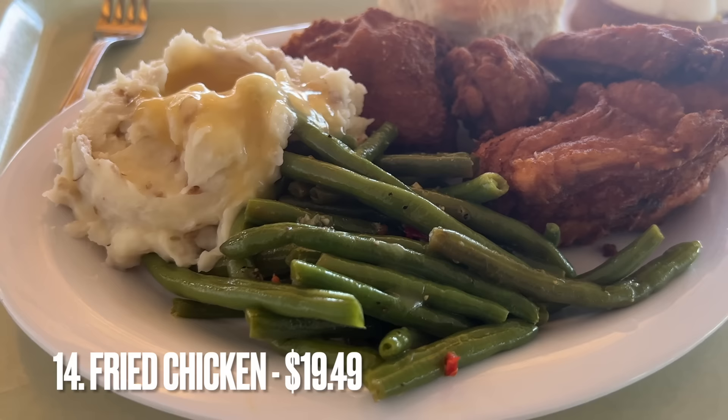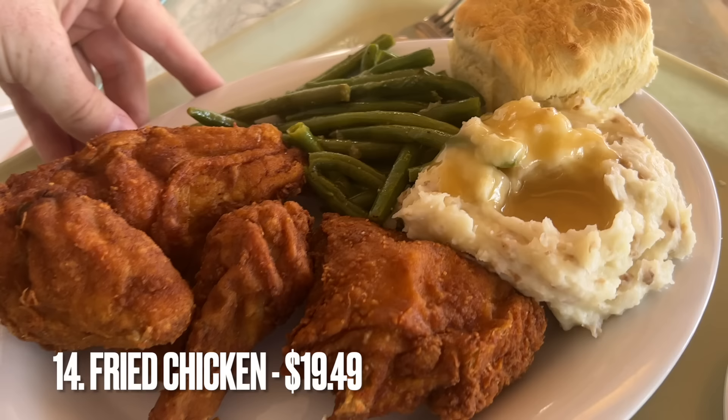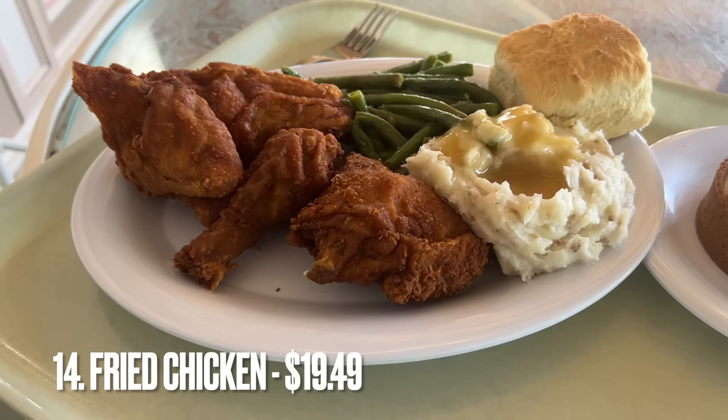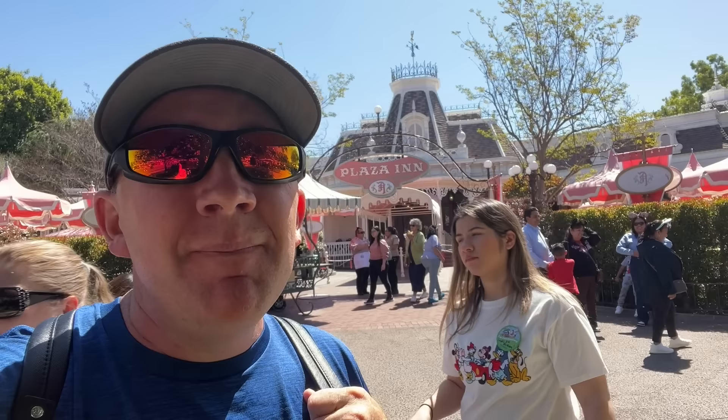Then we have the delicious fried chicken from the Plaza Inn. The last time I got this was six to eight months ago, but I do know that it is very good. It comes with mashed potatoes and green beans — kind of reminds you of a Thanksgiving meal. It's one of the more expensive items at Disneyland, and because of that you're also getting quality. The only reason it's not higher on the list is because fried chicken isn't necessarily one of my favorites, especially bone-in fried chicken. But we can't go wrong with anything on this list.